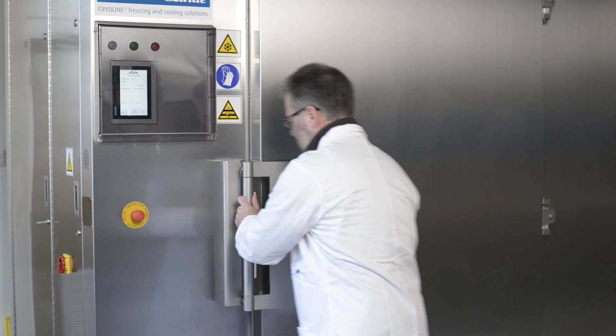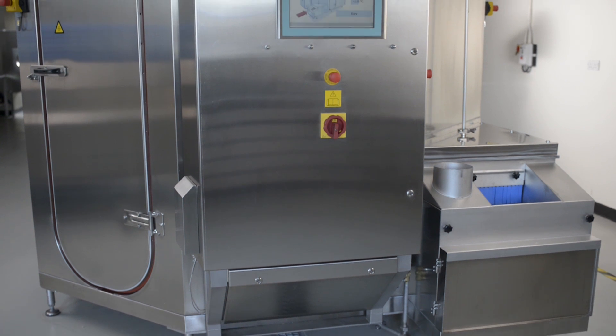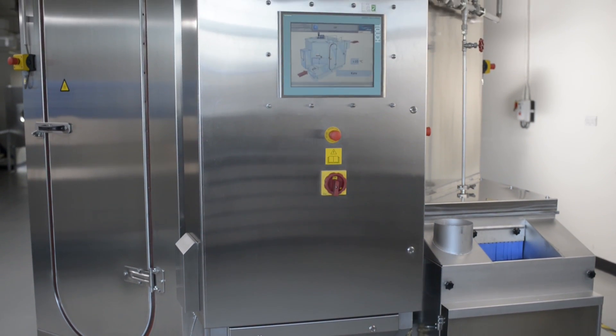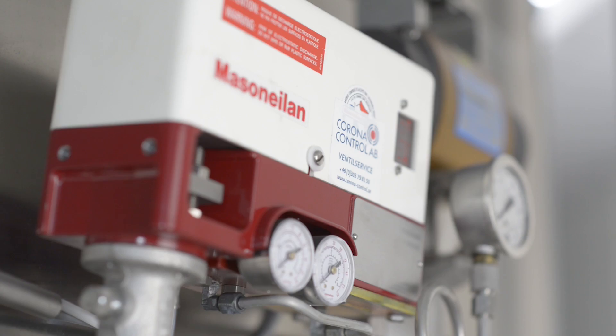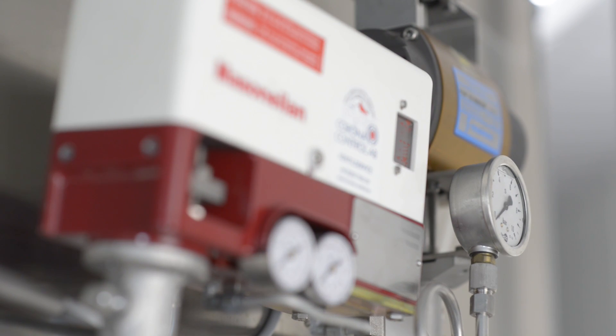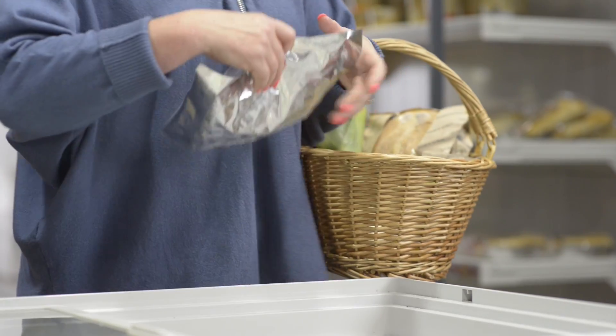Cryoline freezers from BOC enable manufacturers of varying sizes to produce frozen food of the highest possible quality, both easily and economically. These precision machines use the latest, most advanced cryogenic gas freezing technology.